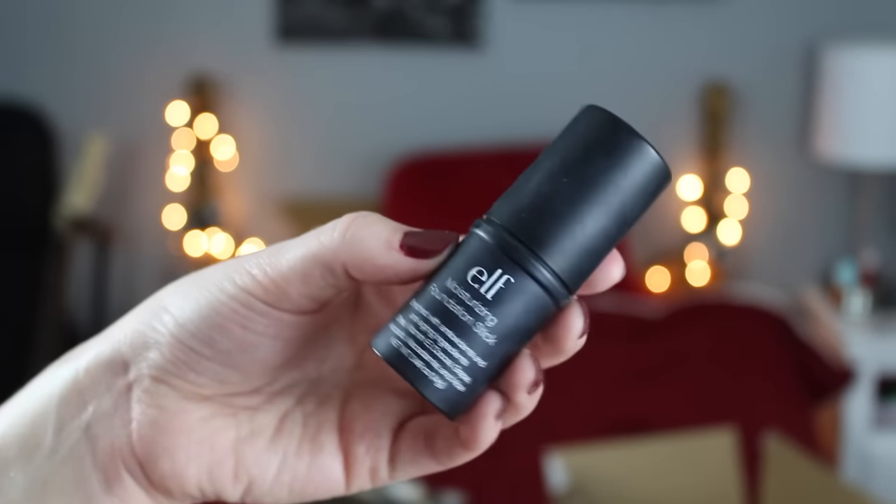I saved the worst disappointment for last: this is the Moisturizing Foundation Stick from e.l.f. The color doesn't really match me — it's too orange for pale skin — though that's not entirely e.l.f.'s fault. I like the concept, but the foundation itself is just bad. It says moisturizing but in reality it makes my skin extremely crackly and separated. It moves around and makes it extremely cake-faced. I just really do not like this foundation.